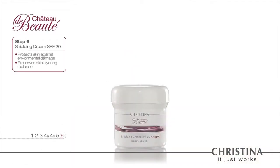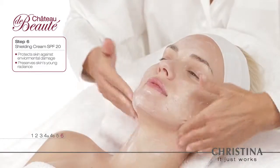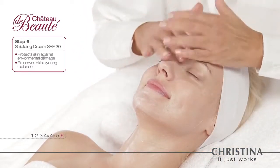Step 6: Shielding Date Cream SPF 20. The final step of the Chateau de Beauté treatment gives the skin much-needed protection from premature aging and an extra push of moisturizing.